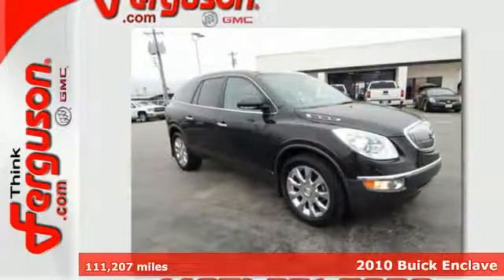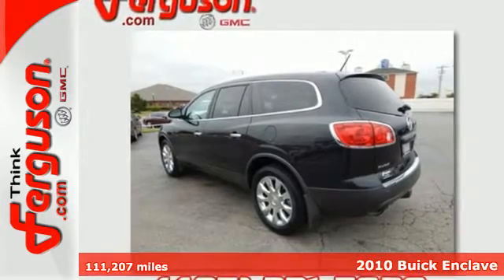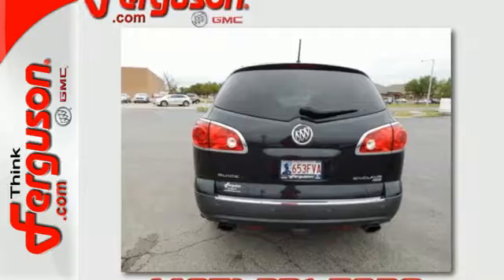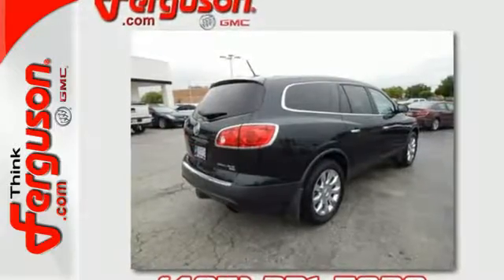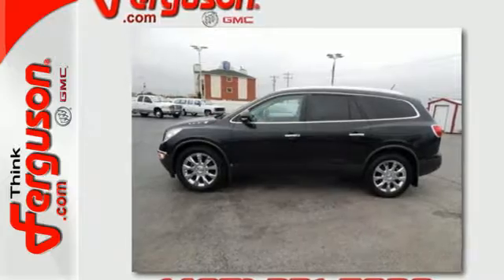It's a 2010 Buick Enclave. Stylish and safe, this Enclave has standard stability control, xenon headlights, turn signal mirrors, rear captain's chairs, cruise control, and a premium audio system with MP3 input, satellite radio, and steering wheel controls.